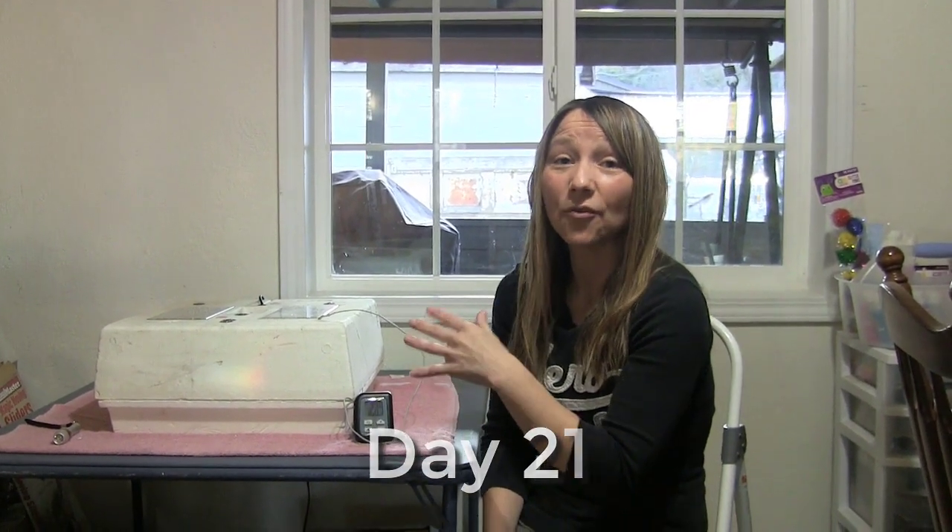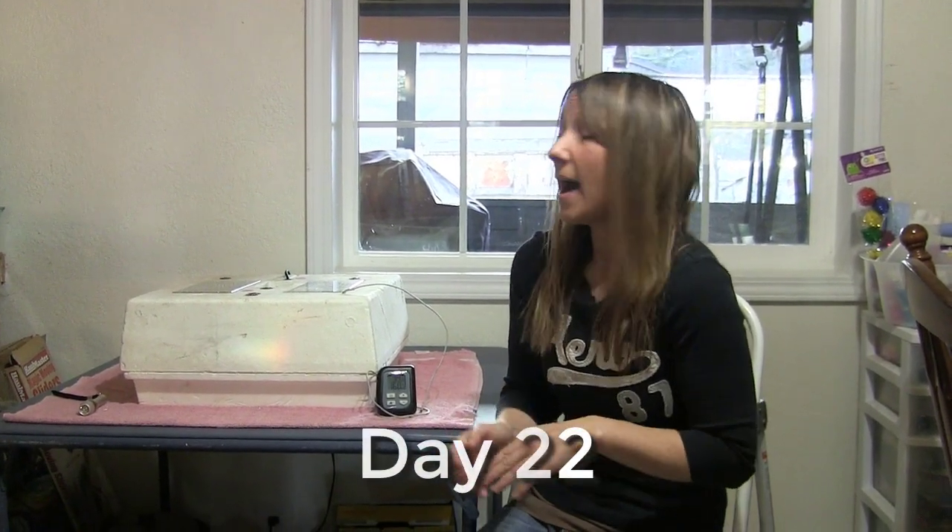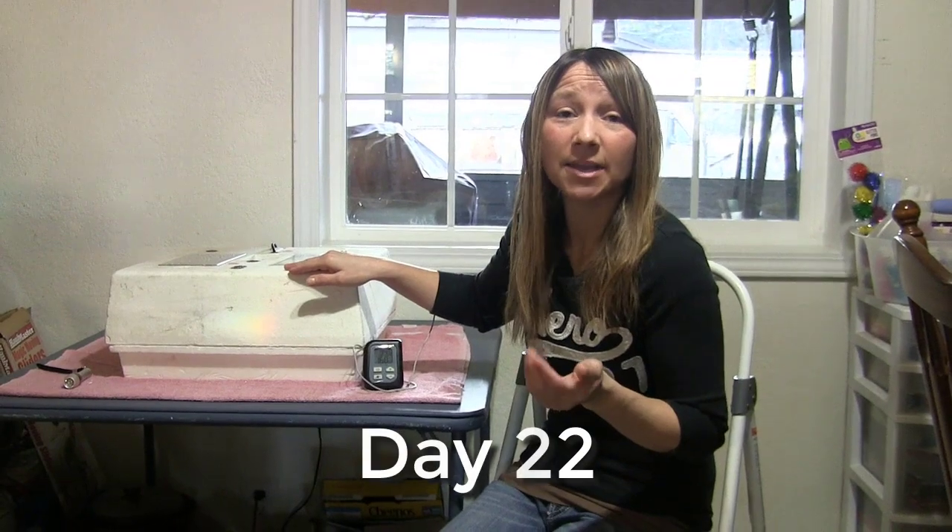We still have several more that are half pecked through, so as the day continues today on day 22 we're going to keep you updated and see what we end up with.